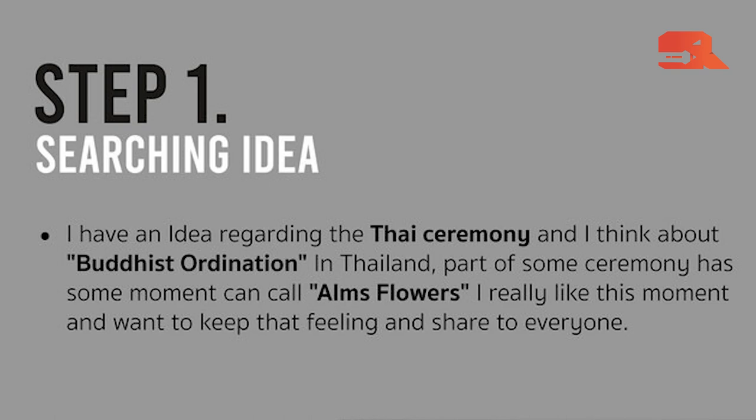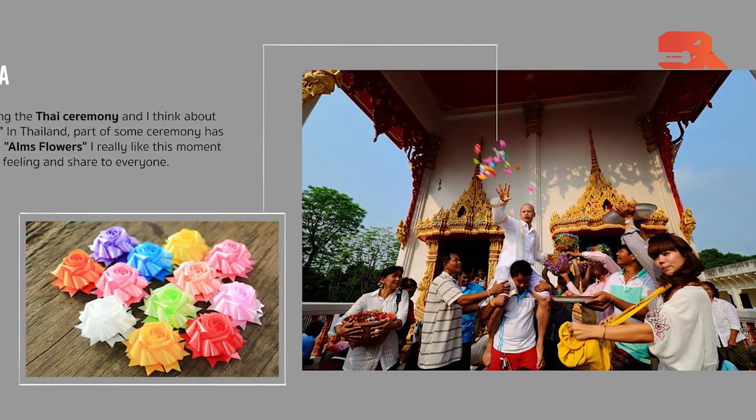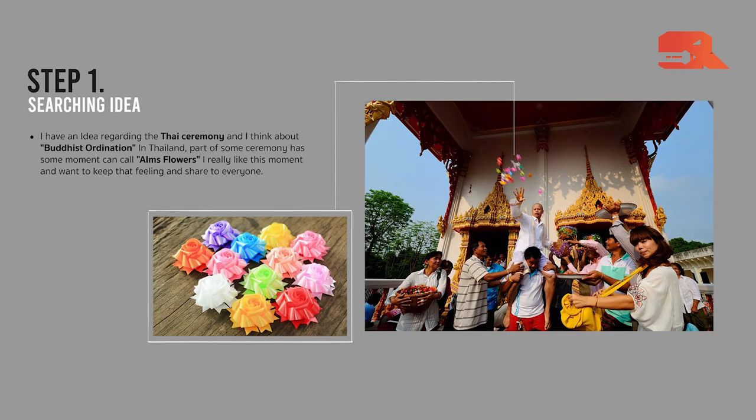In my opinion, before researching references, the first important thing is concept design. When you want to paint something — even just for fun — you should have a key message that you want to say to the world and your audience. What do you want to do? What are you interested in? When you have the concept, storytelling, or keyword — like a personal project about a Thai ceremony — that becomes your keyword. I want to share a moment about Buddhist ordination.